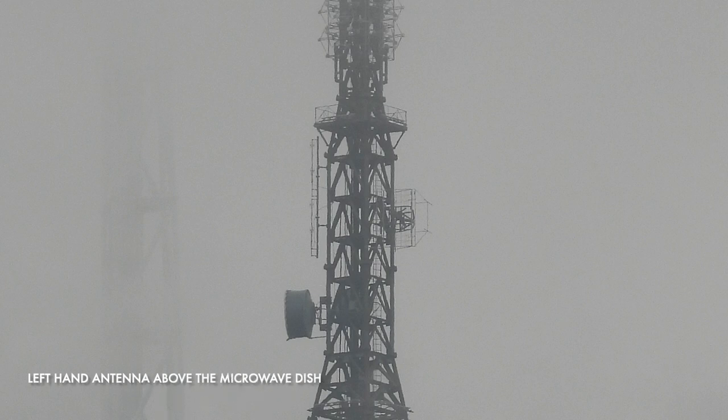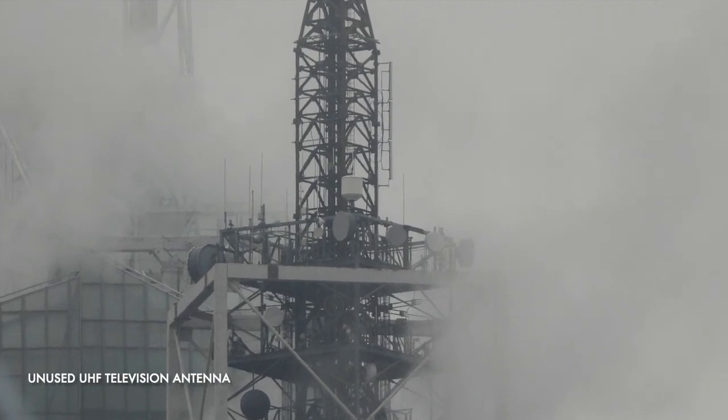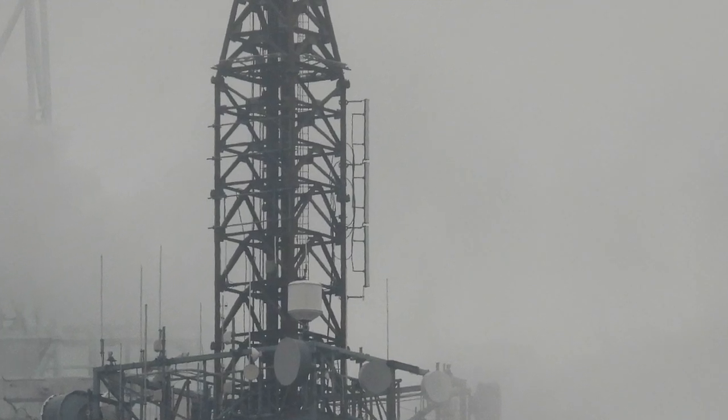Seen from further away is the former WASA-LD antenna, WASA being a low power Estrella TV owned and operated station licensed to Port Jervis, New York, on digital channel 13, virtual channel 24. And the last of the identifiable antennas is an idle UHF array that's no longer in use — I can't be sure what this served.